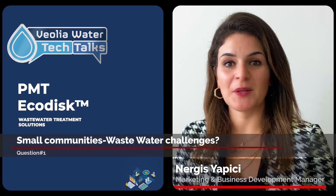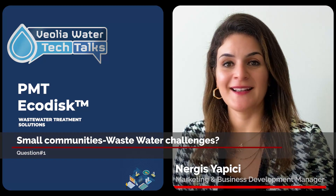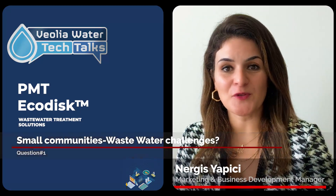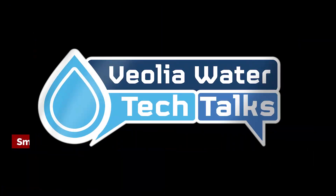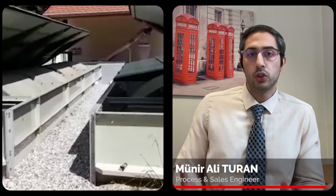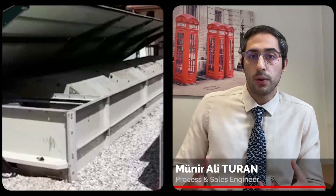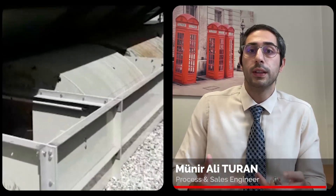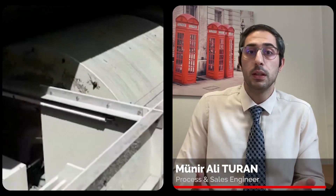We are having pictures of the wastewater treatment plant of a small community. Ali, could you please tell us about the challenges they are facing in terms of the wastewater treatment plant? Well, first of all, you generally don't have the chance to have your employees on site 24 hours due to the fact that it is a relatively small or medium scale STP which is located generally far away from the center.